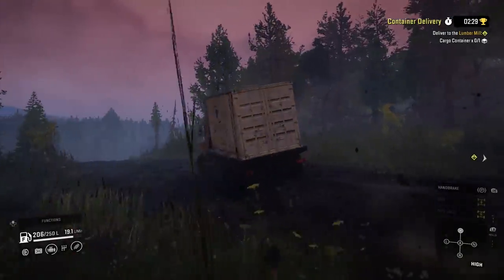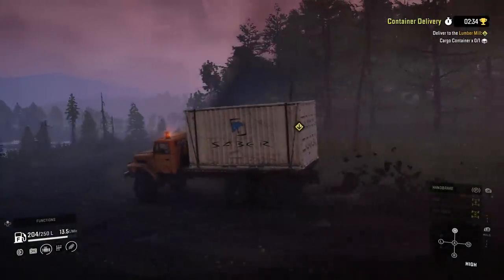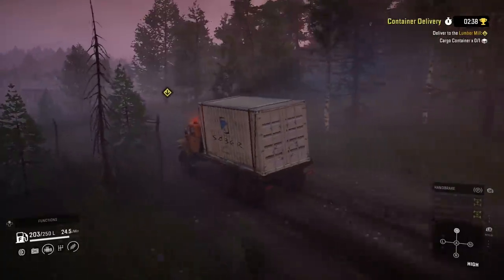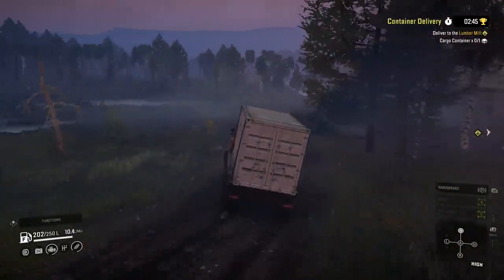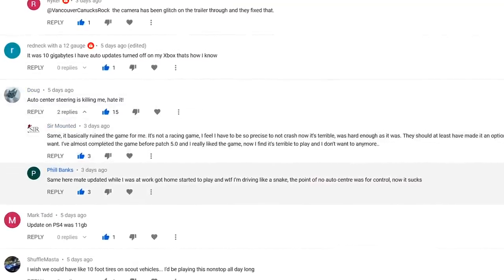Lights do not work properly on PS4, said about a thousand of you. Yes, this is a big problem. I think it's been improved but it's still not quite right. Let's be honest, flashing lights are essential and I'm unsure why this has been so difficult to fix. Auto-center steering is killing me — hate it, says Doug.